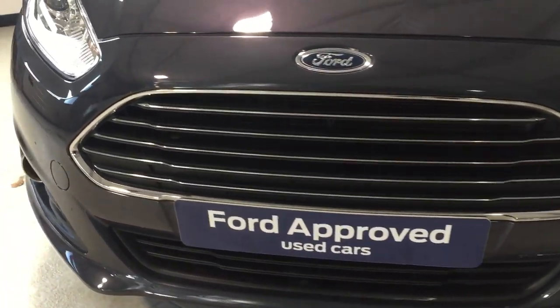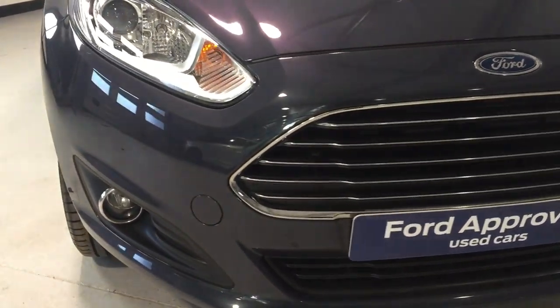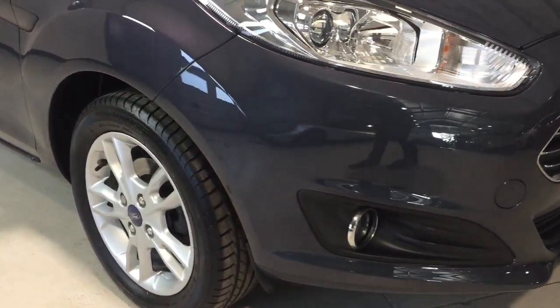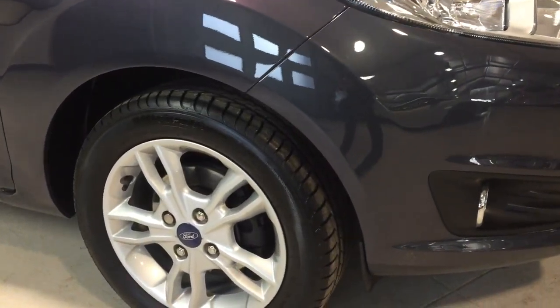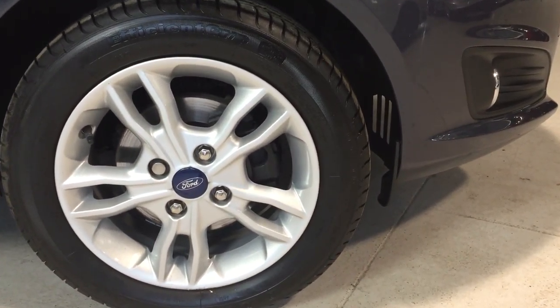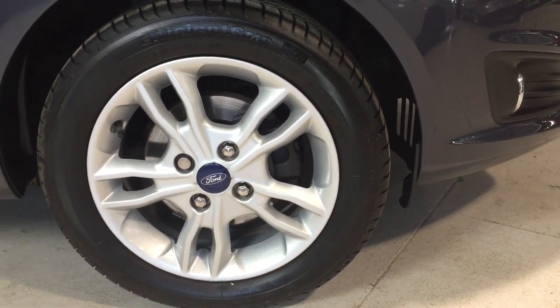Supplied on the Ford approved used car program, so 12 months Ford warranty at any Ford dealer across the UK and 12 months roadside assistance, which gives you real peace of mind through the Ford network.